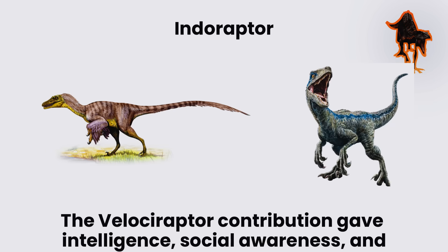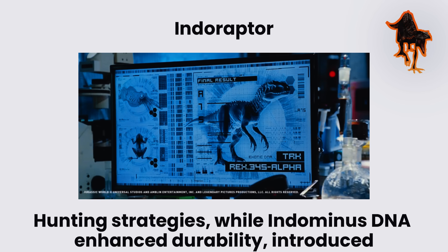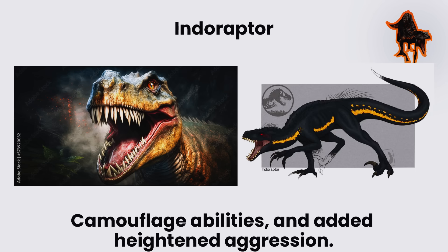The Velociraptor contribution gave intelligence, social awareness, and hunting strategies, while Indominus DNA enhanced durability, introduced camouflage abilities, and added heightened aggression.